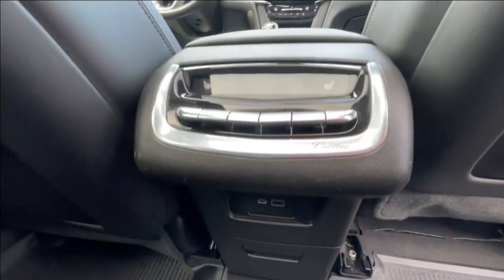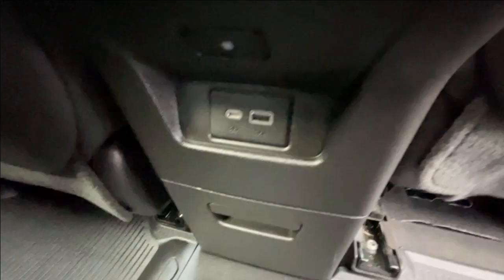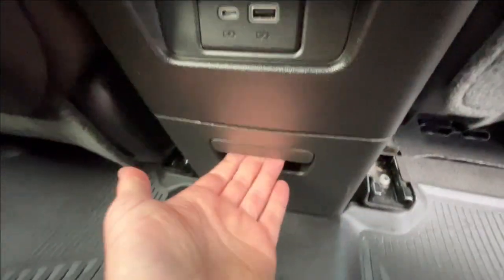Here in the center console, we have the third zone of your tri-zone climate control. Below that, two USB charging ports, and couplers come out in a tray.